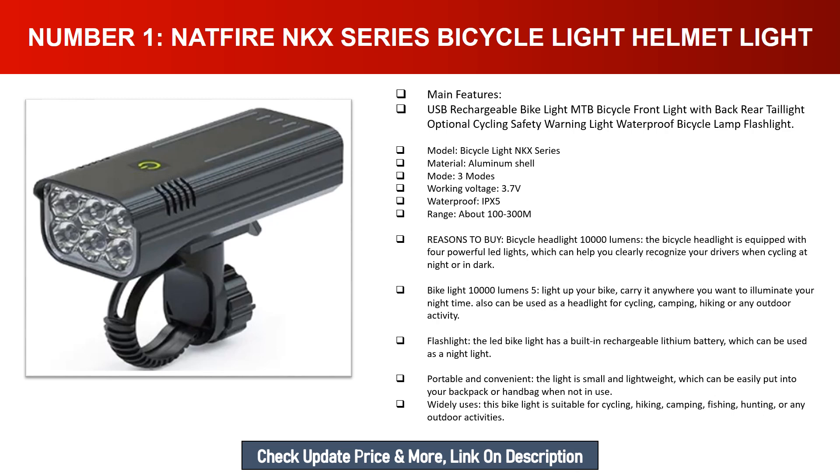The LED bike light has a built-in rechargeable lithium battery, which can be used as a nightlight. Portable and convenient: the light is small and lightweight, and can be easily put into your backpack or handbag when not in use. Wide uses: this bike light is suitable for cycling, hiking, camping, fishing, hunting, or any outdoor activities.